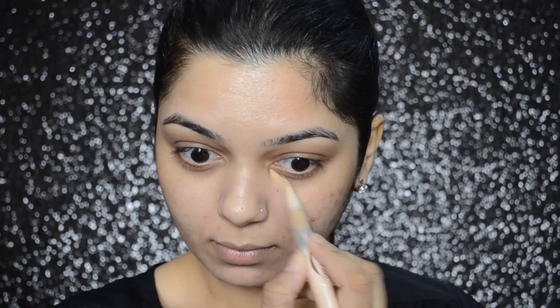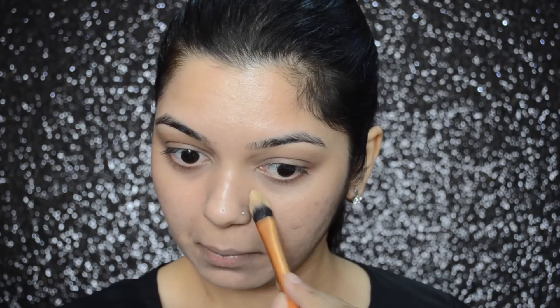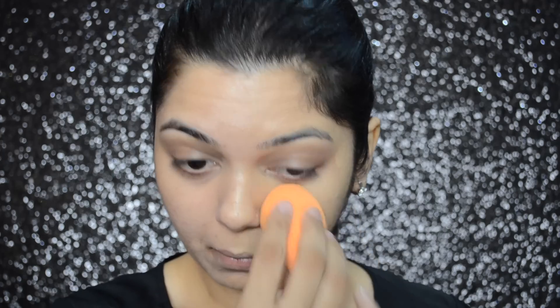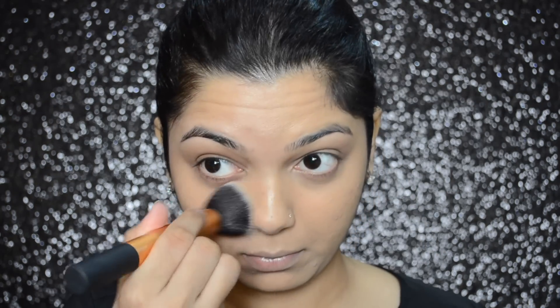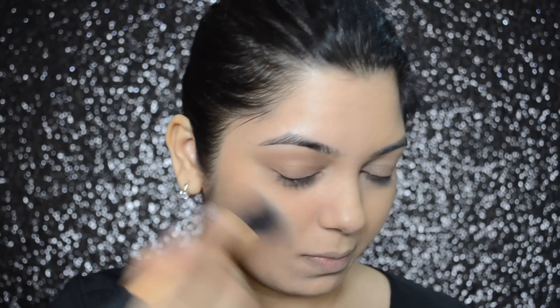Zooming in again for a closer look. I'm now applying concealer on the areas where I need it and blending with a Real Techniques Miracle Complexion sponge. On one side I'm applying L'Oreal's Infallible liquid foundation with a Real Techniques flat foundation brush and blending with a sponge. On the other side I'm applying Estee Lauder's Double Wear compact foundation with a Real Techniques buffing brush. Both liquid and powder foundations glide on and blend into the skin nicely.